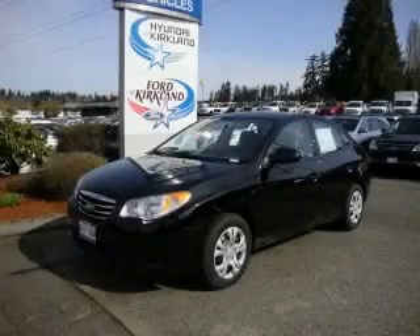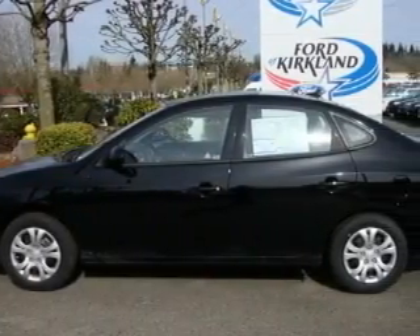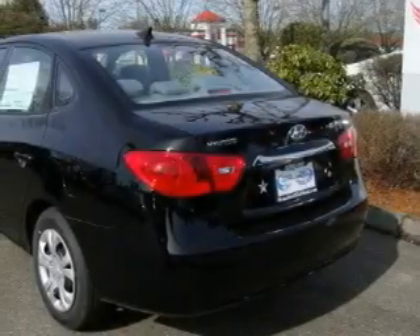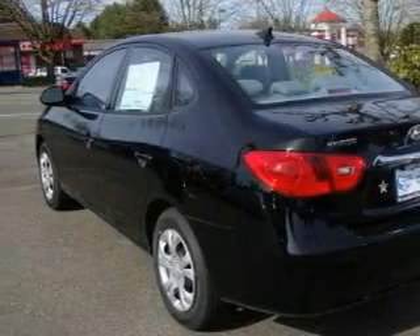This is a brand new 2010 Hyundai Elantra. It features a 2.0-liter four-cylinder engine and a five-speed manual transmission. Complementing this Hyundai's contemporary styling is a stunning array of desirable features, which include cruise control,